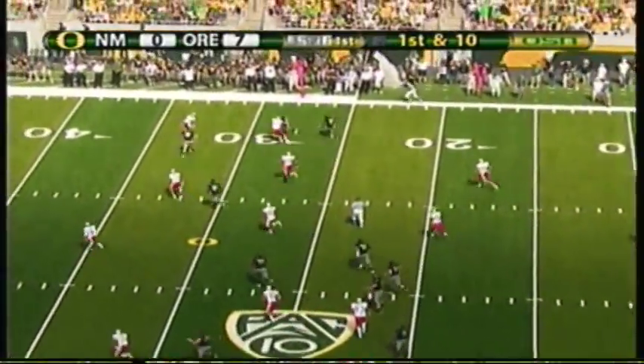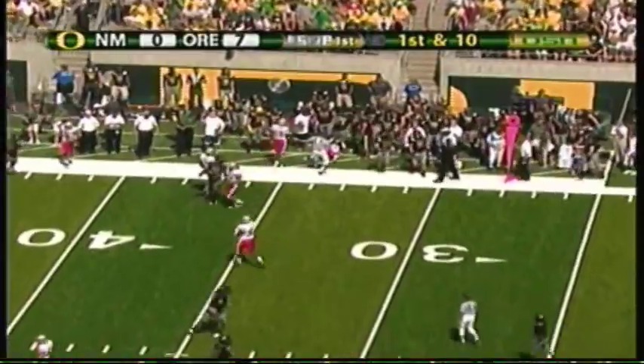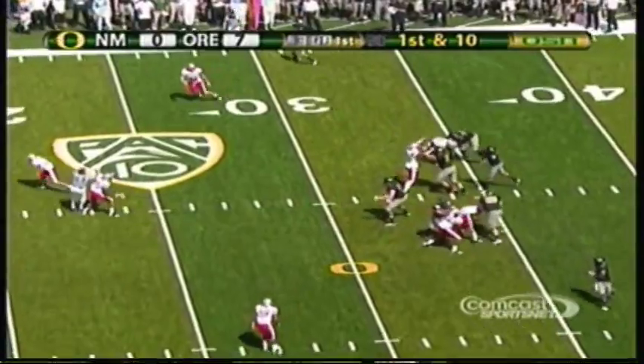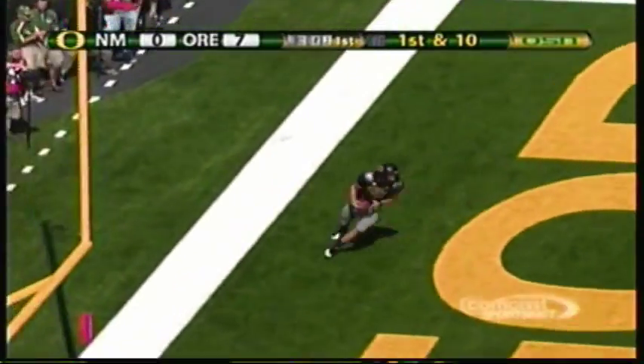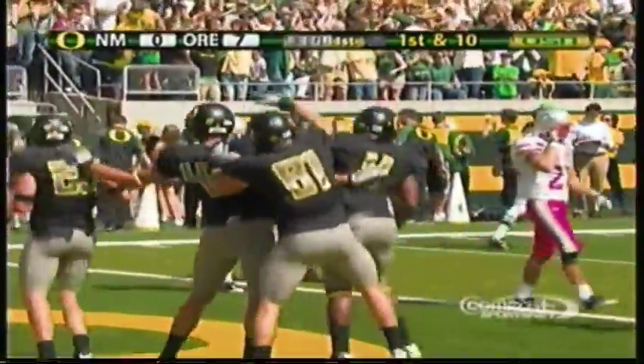A lot of room out there for Barner — he'll pick up ten, eleven, twelve, thirteen, maybe sixteen yards on the play. Thomas looking to throw down the middle, has it to Paulson — Paulson in the end zone for the touchdown! Darren Thomas's first touchdown pass.